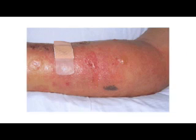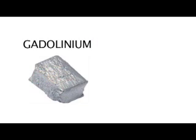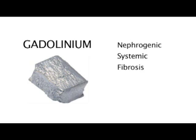This metal, in some instances, has caused a reaction in individuals which is a skin disorder of a very, very substantial nature. Gadolinium has been linked to nephrogenic systemic fibrosis.